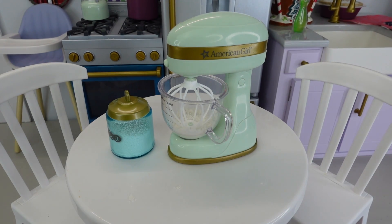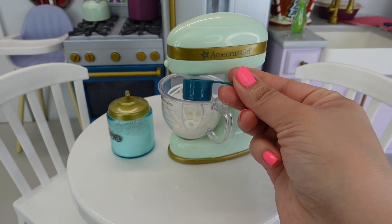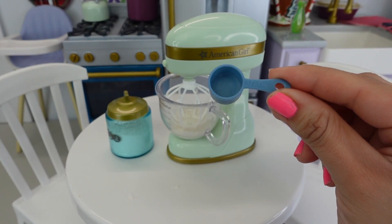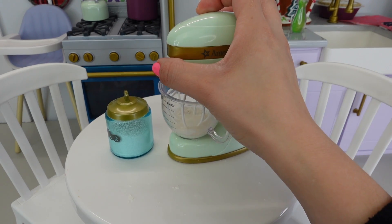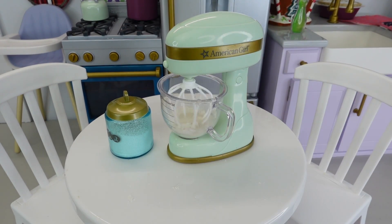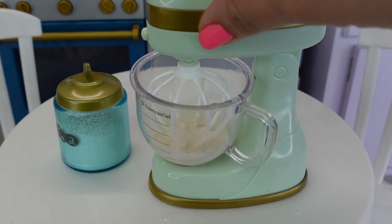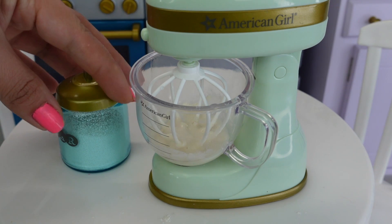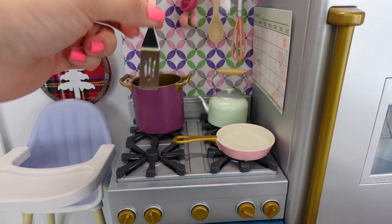Now we need a cup and a half of water — so this is one cup, this is half a cup. Now let's mix this. By the way, I added one third of a cup of sugar just to make my pancakes very sweet. Let's make a pancake!